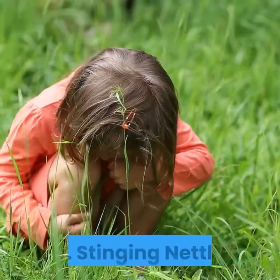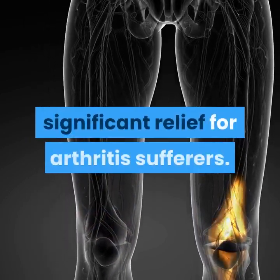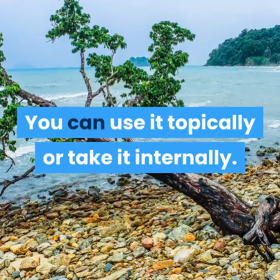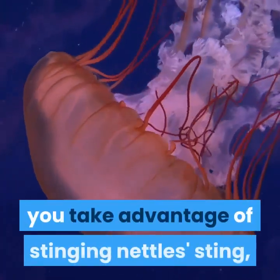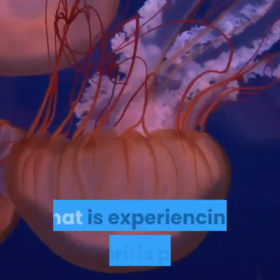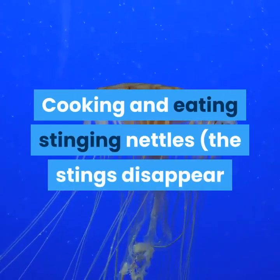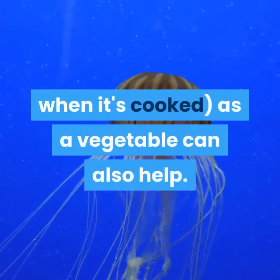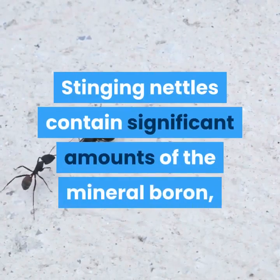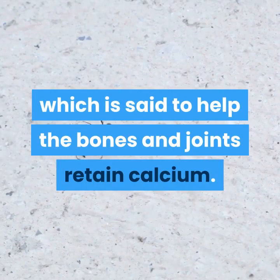2. Stinging Nettle. This persistent weed may provide significant relief for arthritis sufferers. You can use it topically or take it internally. If you use it topically, you take advantage of stinging nettle's sting, slapping the plant onto the area of your body that is experiencing arthritis pain. Cooking and eating stinging nettles — the stings disappear when it's cooked — as a vegetable can also help. Stinging nettles contain significant amounts of the mineral boron, which is said to help the bones and joints retain calcium.